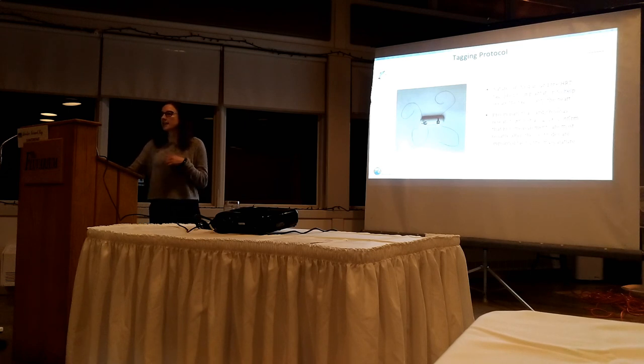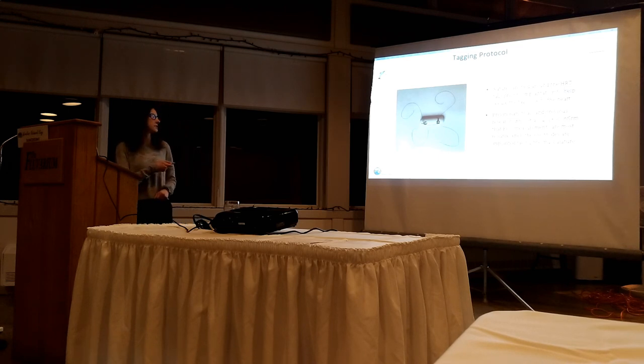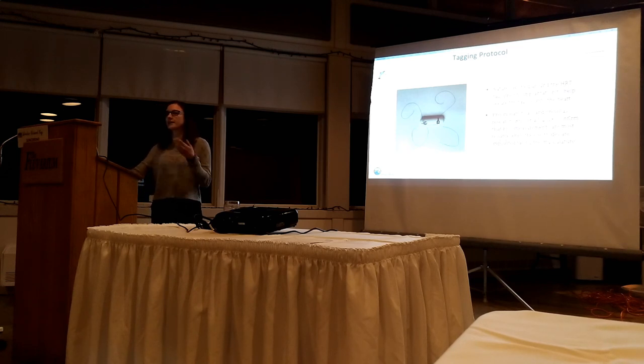This allows me to attach the tag to the body wall while also continuing on to close the incision. Additionally, from later trials and previous research, ECG sensors are best placed facing the body wall. In the next slide I have a video of the implantation - if anyone is squeamish about blood or making an incision in a fish, this is my warning for that.